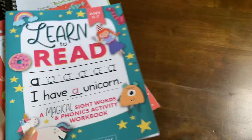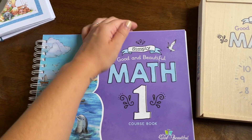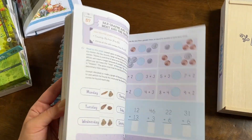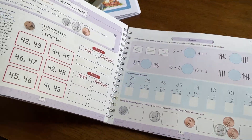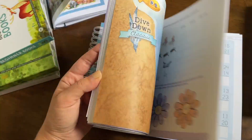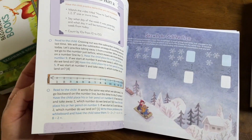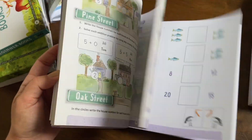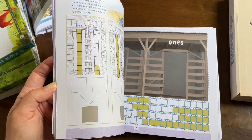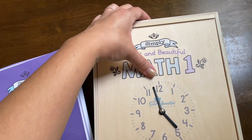Our math curriculum is Full Simply Math number one, and it is really, really pretty. I think she's about halfway through in terms of level for this one. There's some stuff in here that may be a little bit more difficult, but I think she's about halfway through grade one at the moment. I did get the manipulative box as well.